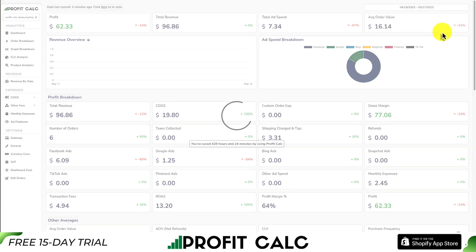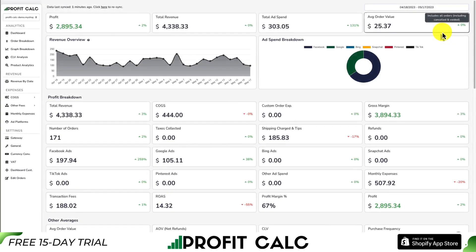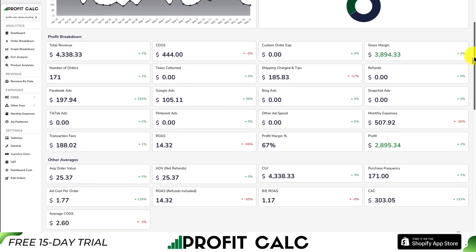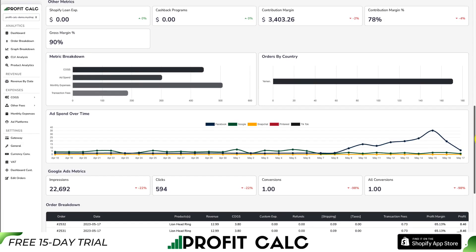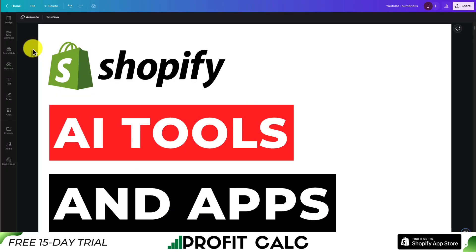All you have to do is select the date range you're looking for to get real-time calculations on how profitable your Shopify store actually is. It gives you tons of detailed metrics and analytics so you can truly understand your store's performance and make better business decisions. If you enjoyed this video, please hit that like and subscribe button. Leave a comment if you have any questions or if you think any other apps should have been included. Thank you so much for watching!